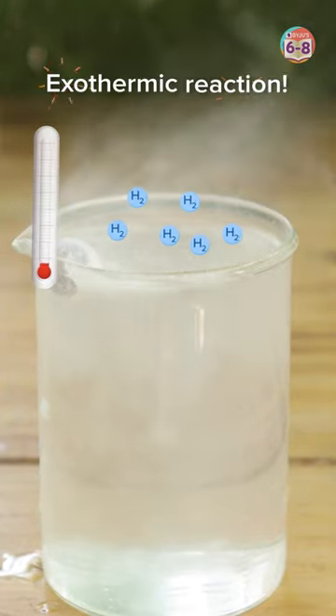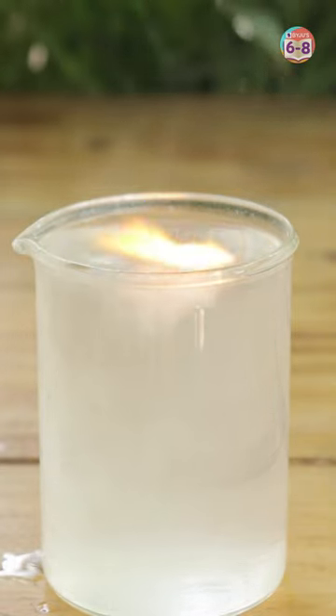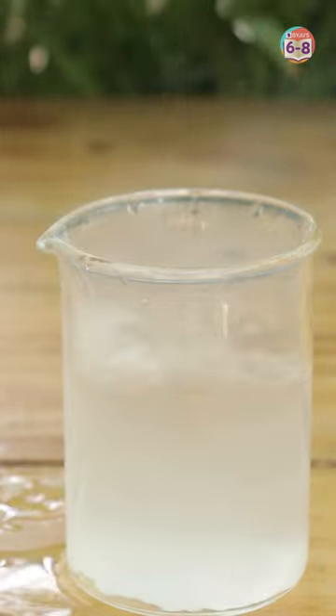And since this is an exothermic reaction, there is a temperature rise, which combusts the reactive hydrogen gas, thereby causing this explosive fire.